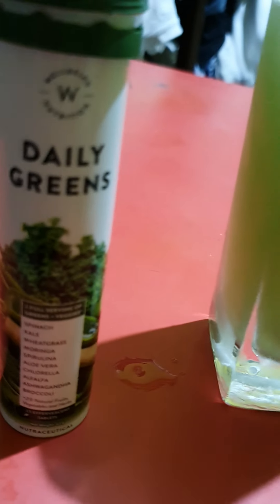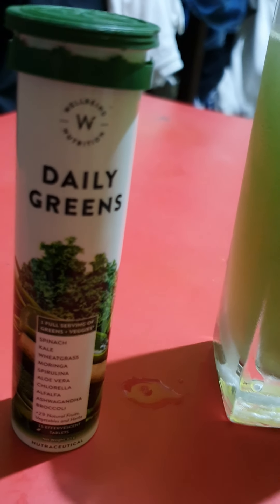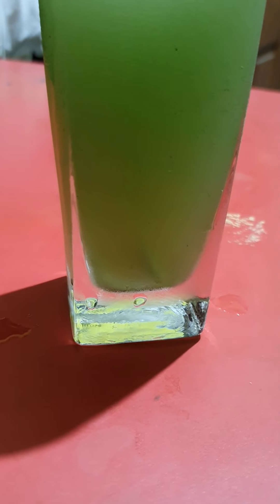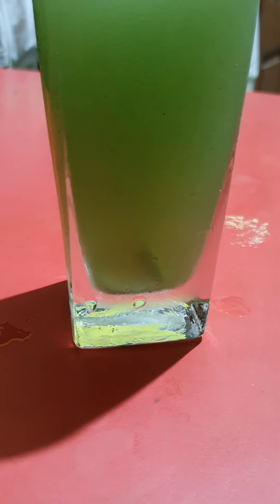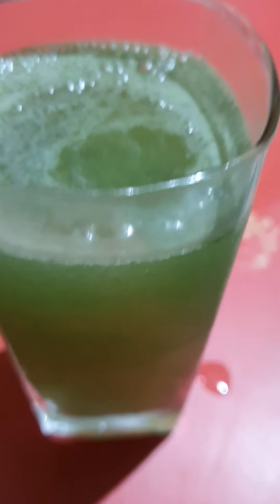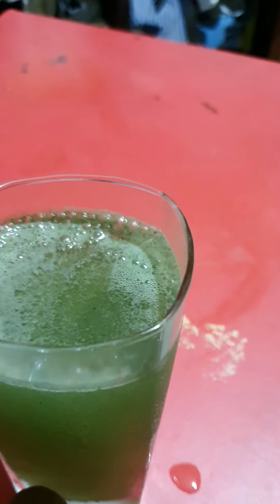This is a daily greens tablet for maintaining daily fiber. The tablet is getting dissolved — as you can see, a glass full of fiber. It will take time to dissolve, and as you can see, it has already dissolved.